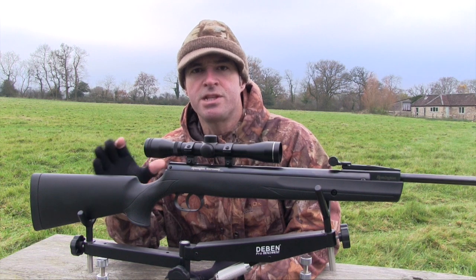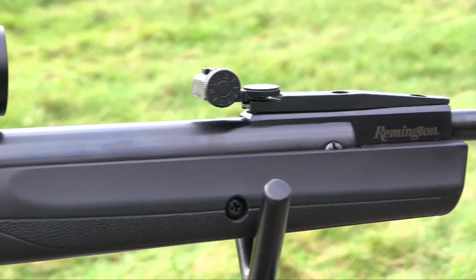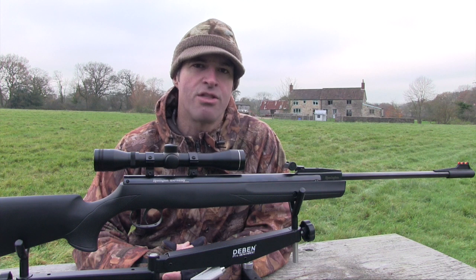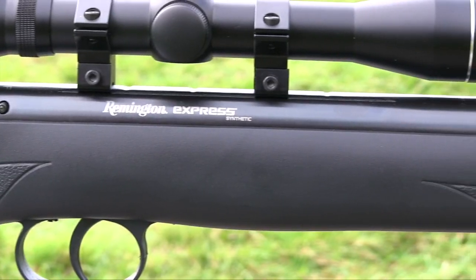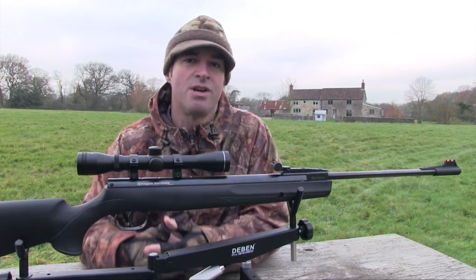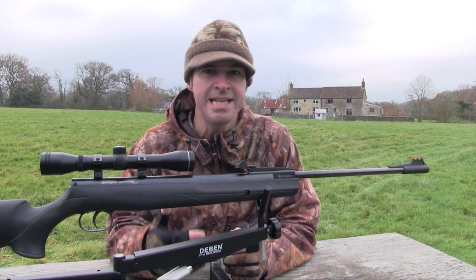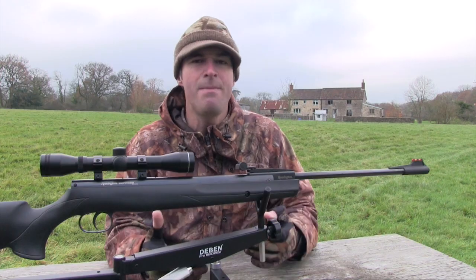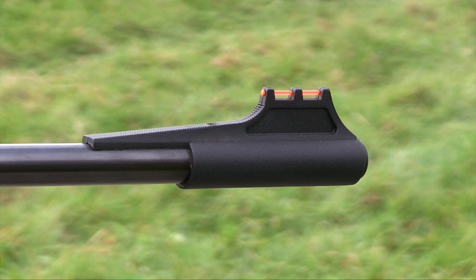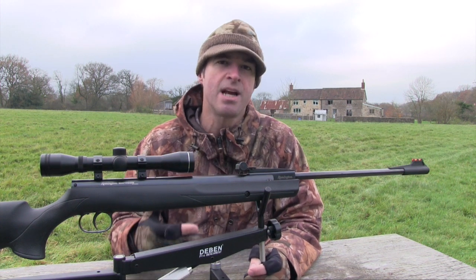The only gripe that shooters may have with the stock design is the absence of a raised cheek piece. Eye alignment is perfectly good with the supplied sights, but if you go for a scope with a bigger objective lens you may find it a bit low. Accuracy comes courtesy of a 19-inch rifled steel barrel, and considering the price of the gun, engineering and finish are excellent throughout. The bluing is good and the Remington logos are subtle but stylish. Give the gun a good shake and there are no disconcerting rattles from any of the components.